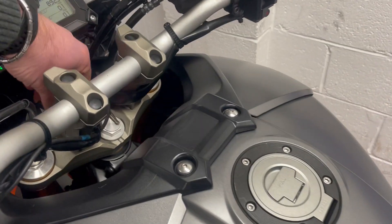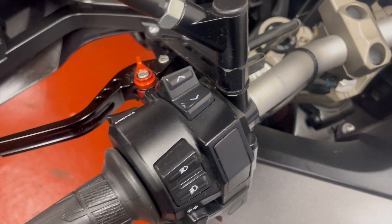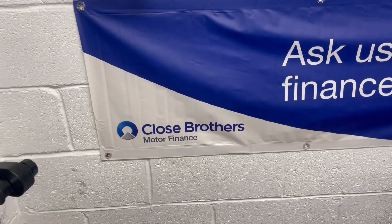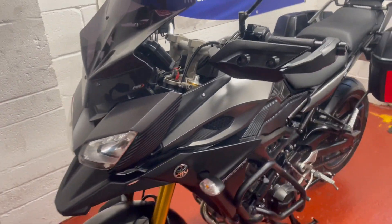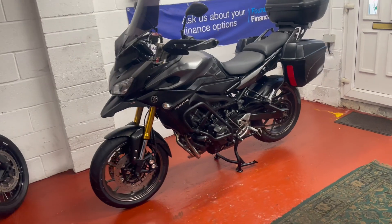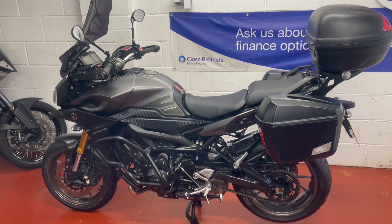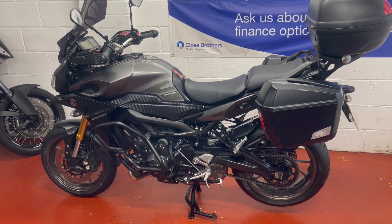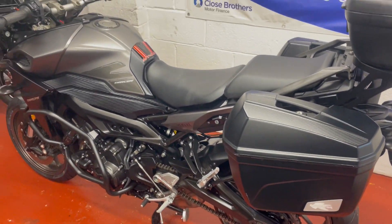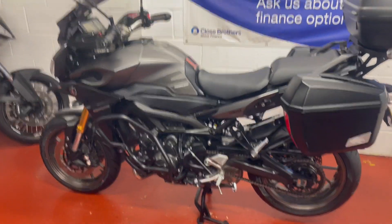Thanks for watching the video. I can offer you finance on this bike with Close Brothers Motor Finance. You can get it delivered anywhere in the country for additional costs — just give me a bell with your postcode. I'd be really interested to hear from anyone who's got a nice part exchange or would like to just sell me a bike. If it's a nice clean vehicle, I will give you a really good part exchange price. Thanks for watching — I look forward to hearing from you. Bye for now.